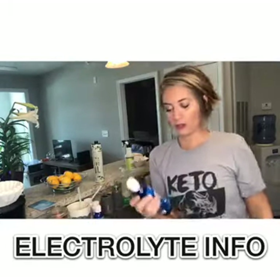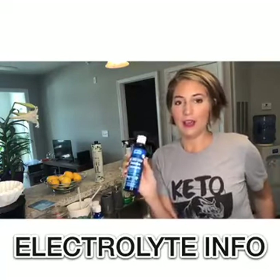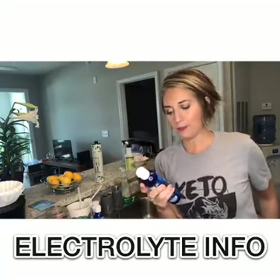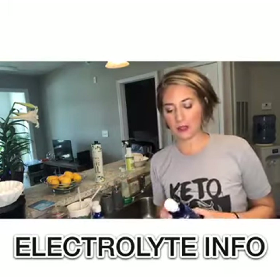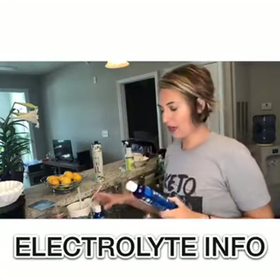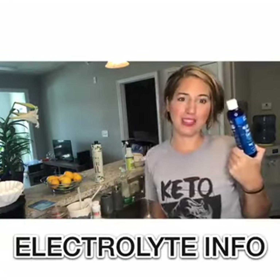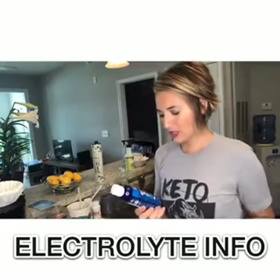So I use Trace Minerals. I will post this in the comments so you guys can grab it for yourselves. It's an amazing company. I've spent extensive time with Dr. Starkey — he's an amazing mineralogist and naturopathic physician who developed this formula, and it's the number one selling formula in the world. And it's really cheap and lasts a while.